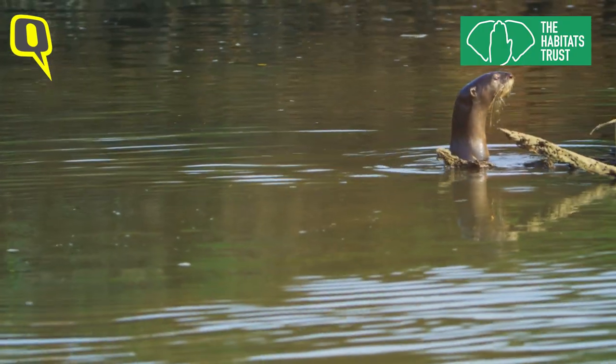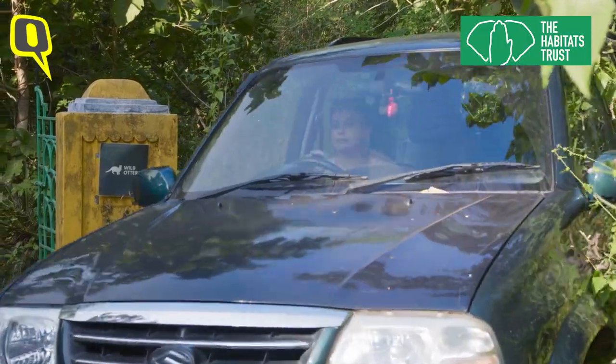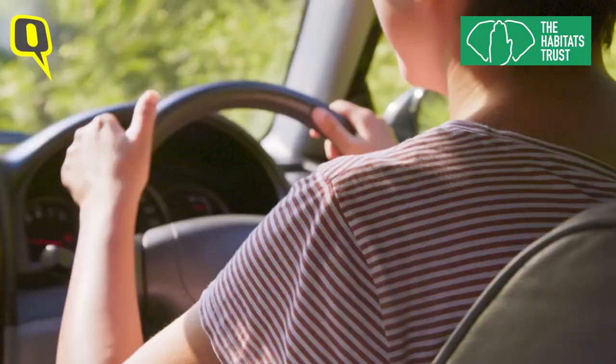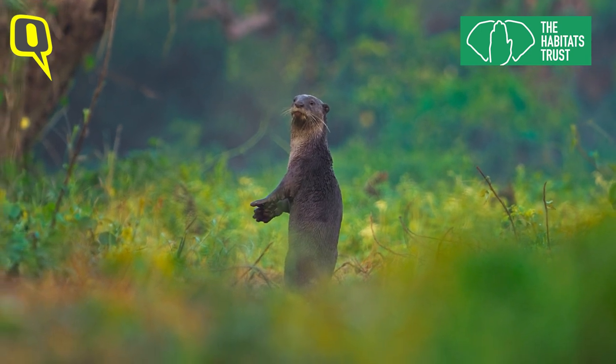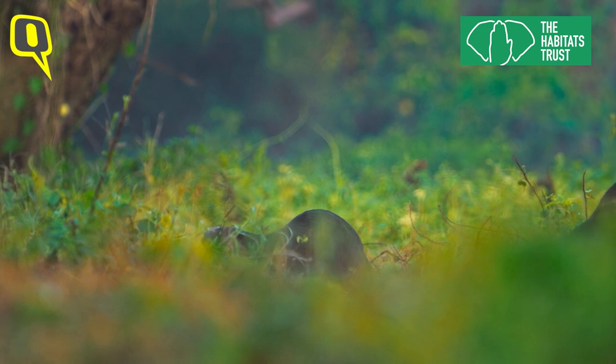I've been studying otters for almost 12 years now. To me, a smooth-coated otter is an apex predator with a very interesting lifestyle. It's a very smart, very gregarious animal.